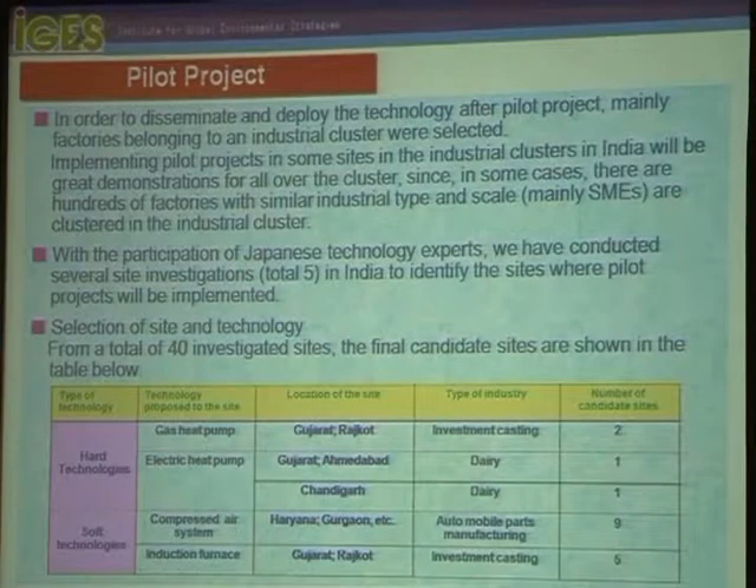In order to disseminate and deploy the technology after the pilot project, factories belonging to an industrial cluster were mainly selected. Implementing a pilot project at a site within an industrial cluster in India will serve as a great demonstration for the whole cluster, since in some cases there are hundreds of factories of similar industrial type and scale — mainly SMEs — clustered together.